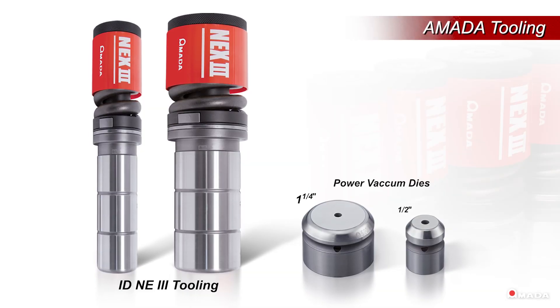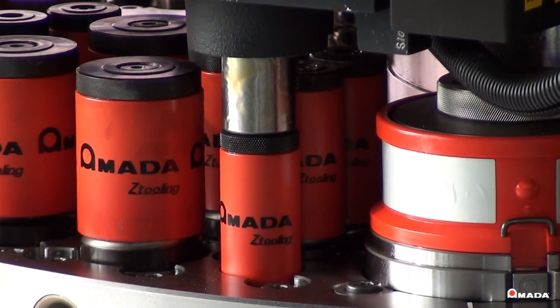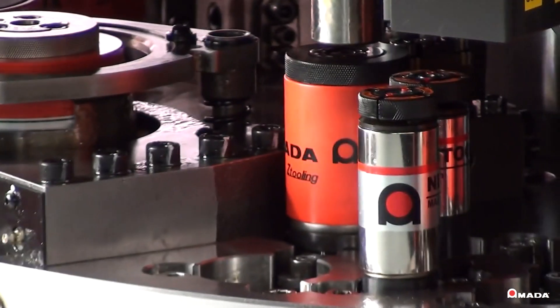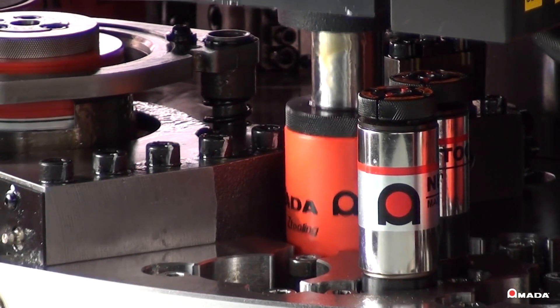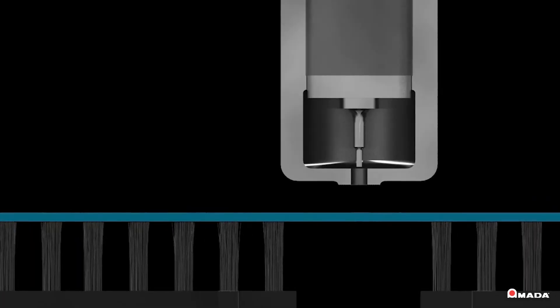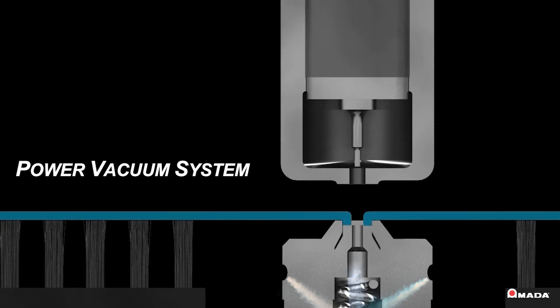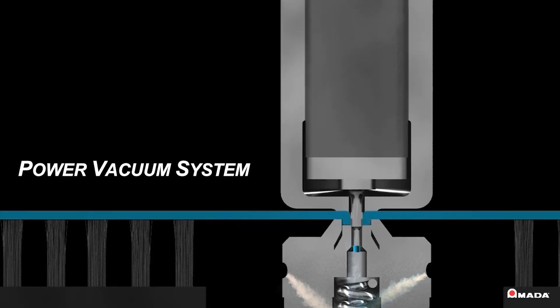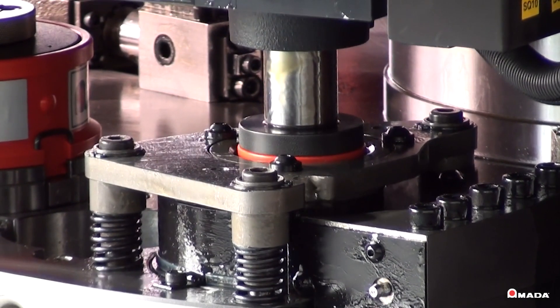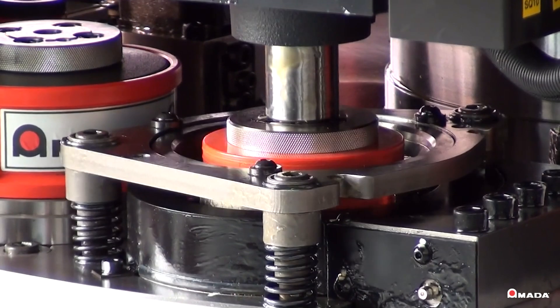Amada's exclusive power vacuum die and air blow systems virtually eliminate slug pulling. When using power vacuum dies in the 1.5-inch and 1.25-inch stations, air is injected into ports in the die, where it forms a powerful vacuum. The air blow system uses a precise mixture of air and oil that is injected into the air blow style tooling through the punch body channel, cooling and lubricating all the critical components of the tool while ensuring that slugs are pushed down through the die.